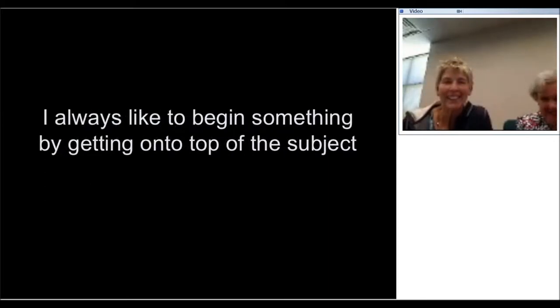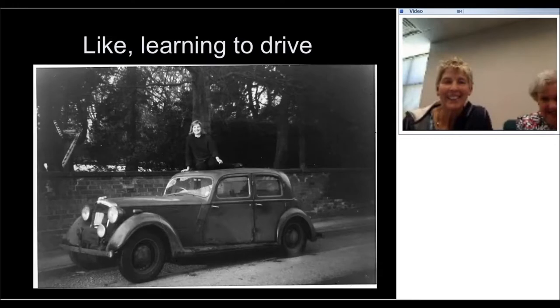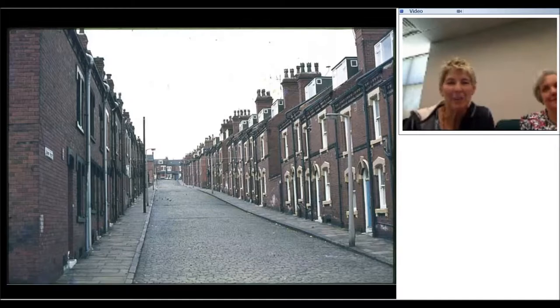Before I start anything at all, I like to get a very good sense of what I'm getting into. Before I started to learn how to drive, I checked out the car thoroughly — a 1932 Rover. This is beautiful England that everybody wants to visit because it's so green. Do not adjust your screens — parts of it really are brown and grey, and that probably accounts for my love of brown and grey.